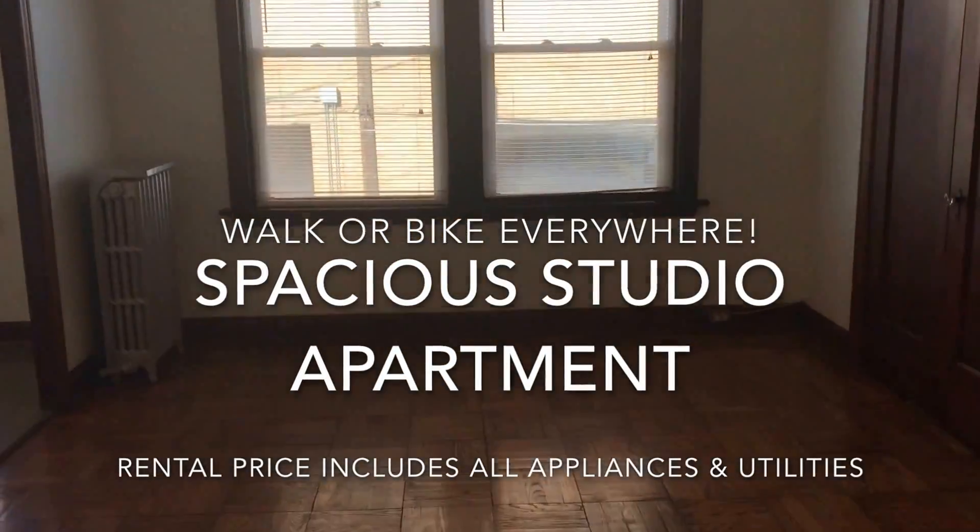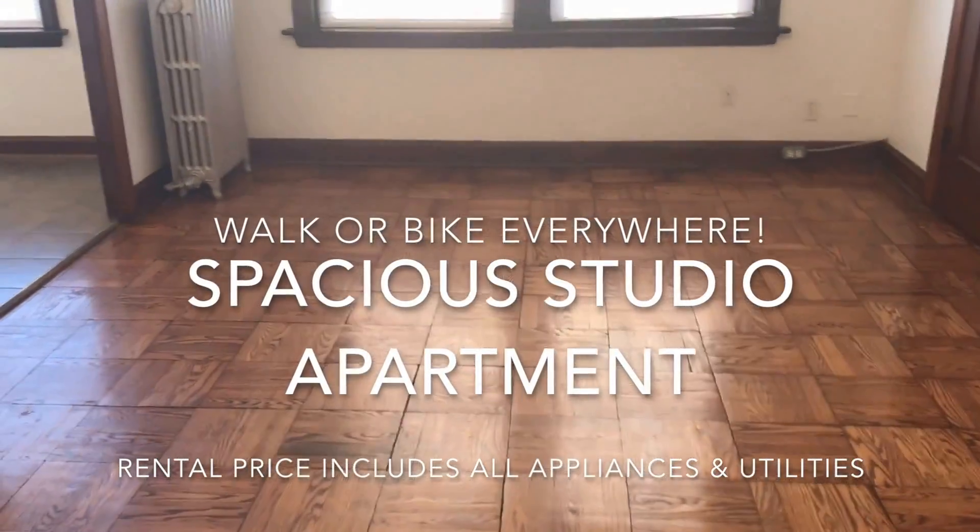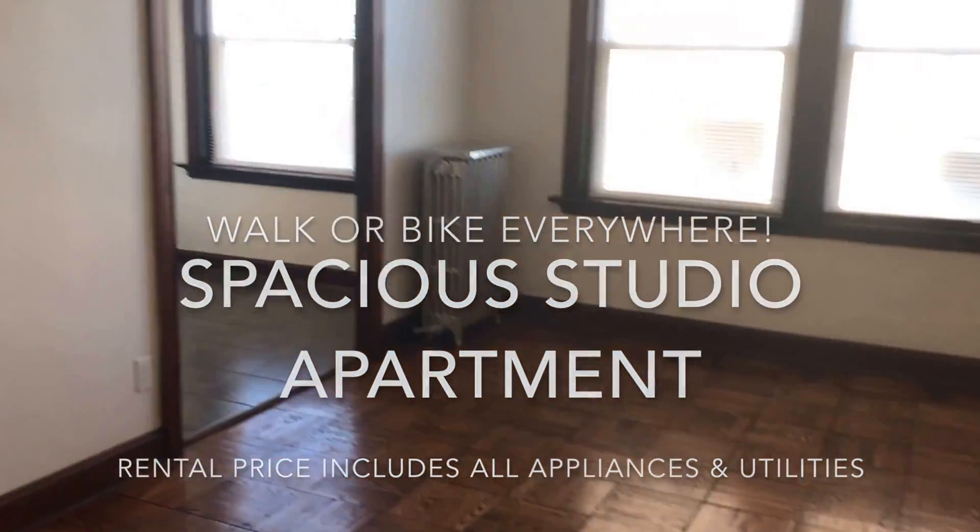This apartment is at 3500 Miami Street, just footsteps from the intersection with Grand and Gravois.